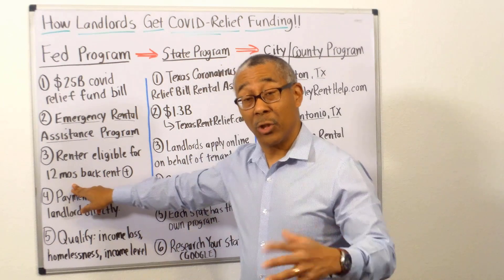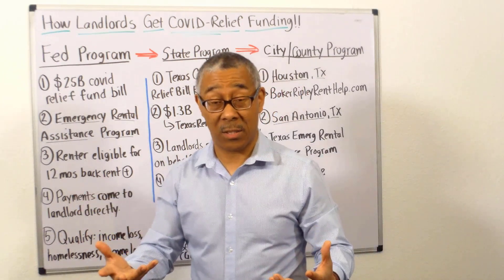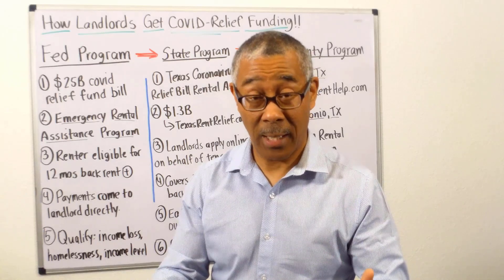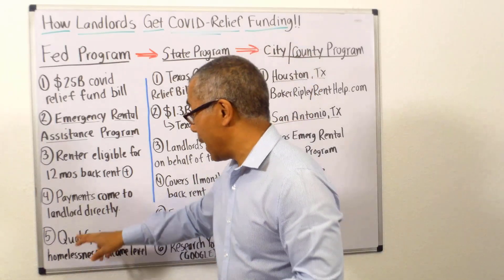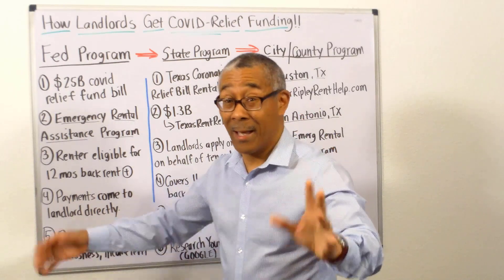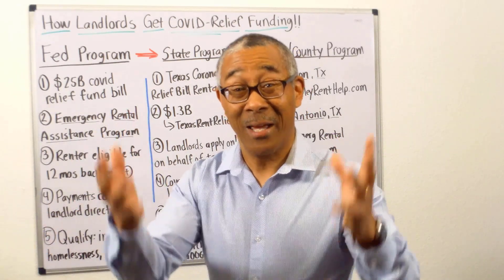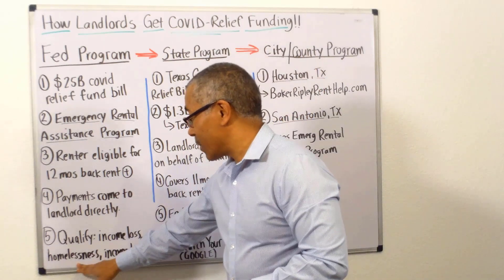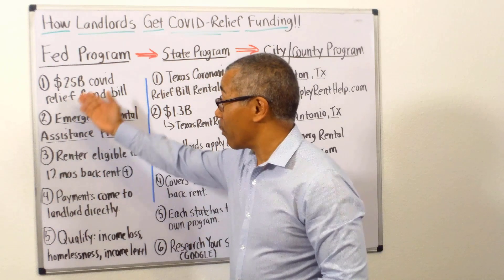Under that program, renters are eligible to receive 12 months of back rent — plus more if you can prove it. That's quite a bit. And the best part is that payments come directly to the landlord, which is exactly what you want. You do not want the money going to the tenants, because they will not pay rent.